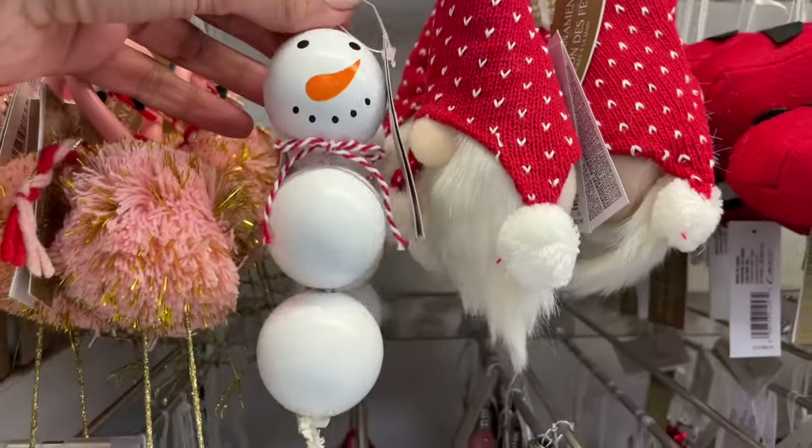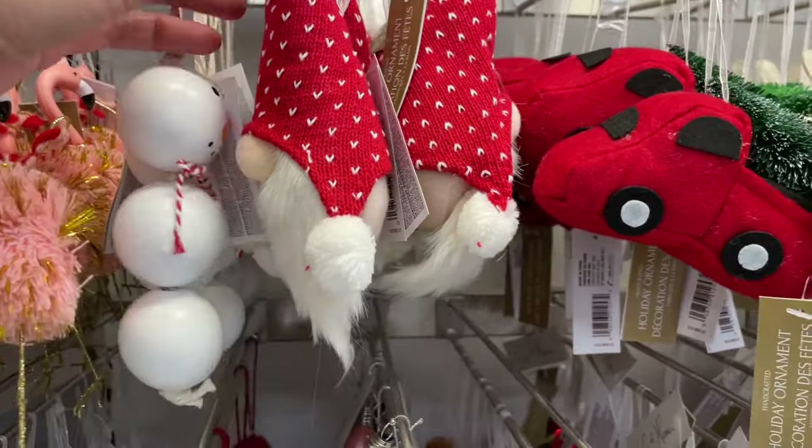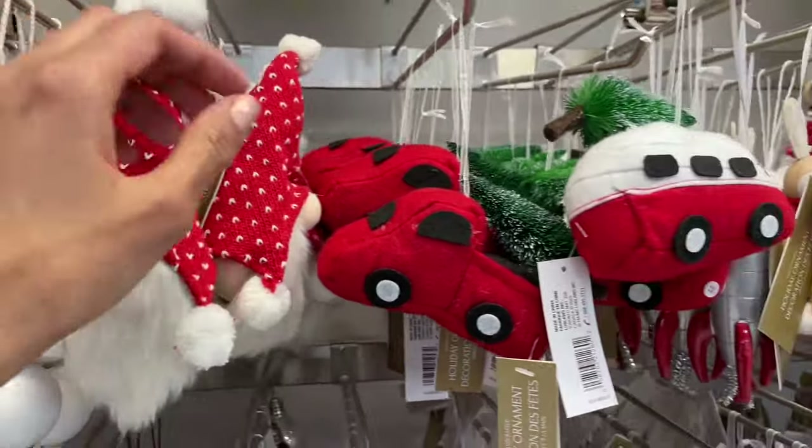So simple yet so fun, and little gnomes — so nice and so cute, just look at them.